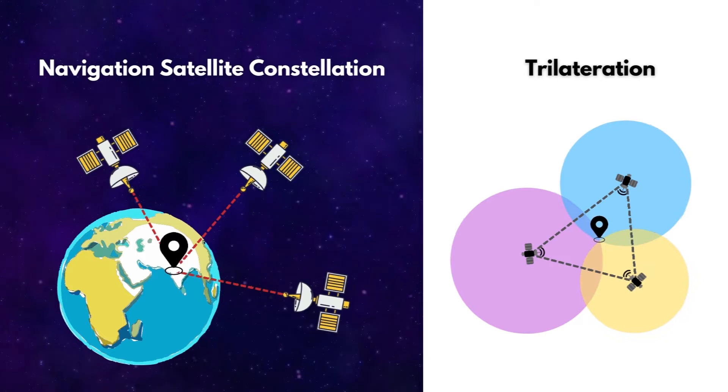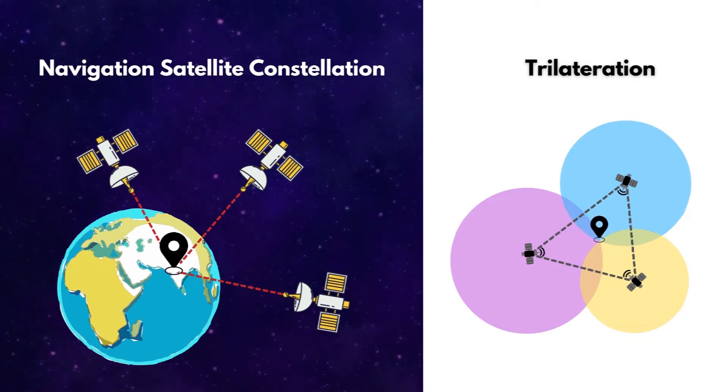How does Global Positioning System really work? It is a navigation system that includes a constellation of earth-orbiting satellites. These satellites continuously transmit their positions and time reference using radio waves. The navigation receivers capture these signals, amplify them, and further process them in the digital domain. Each receiver determines its own position accurately based on the trilateration method using signals received from multiple satellites.